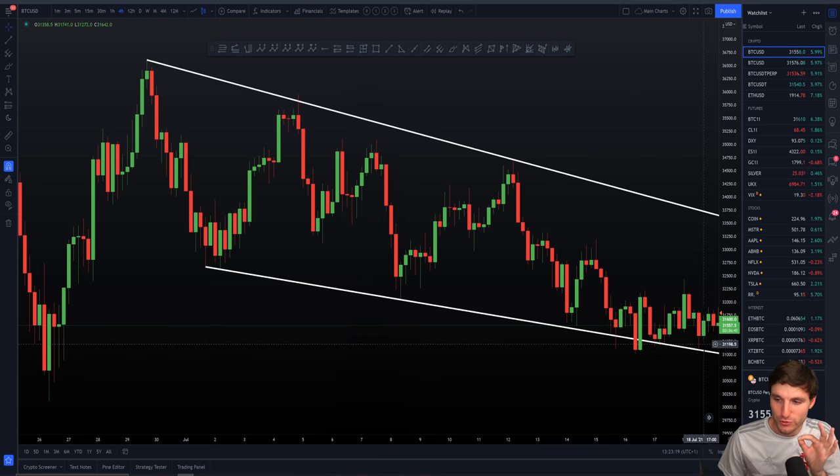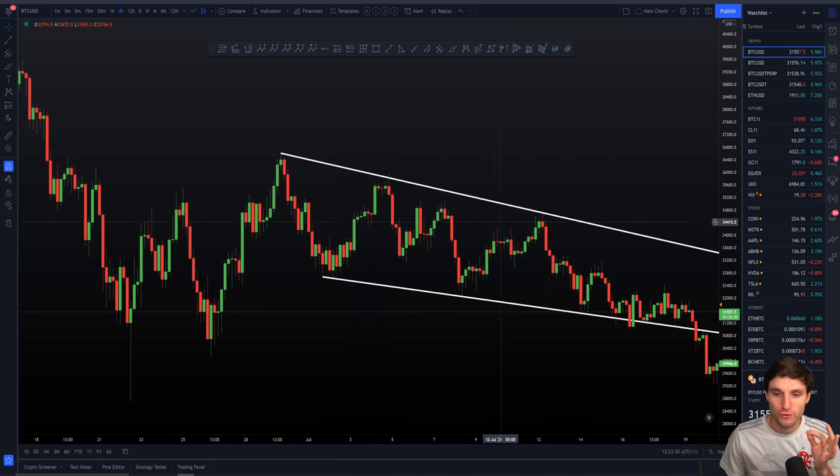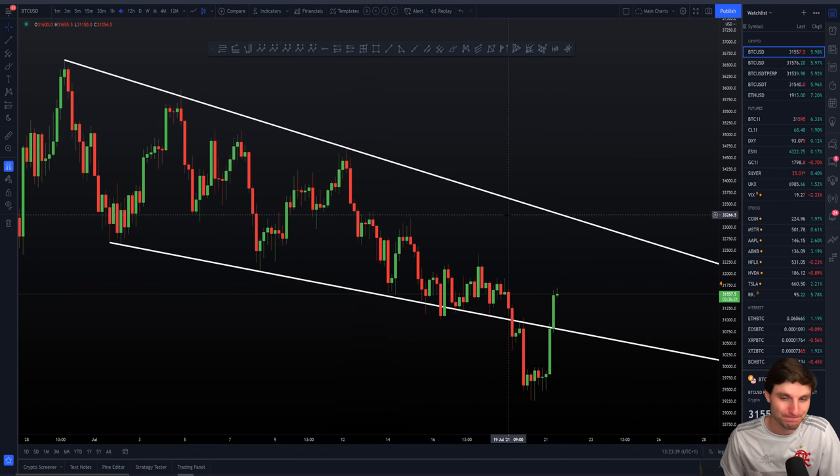A few days ago we were aware of a few things. Firstly, consolidation above support, as we know, is bearish. We also knew there was the public pattern that everybody loves — the falling wedge — which is considered bullish. But of course, when everybody's looking at a pattern, it's probably not going to work out.